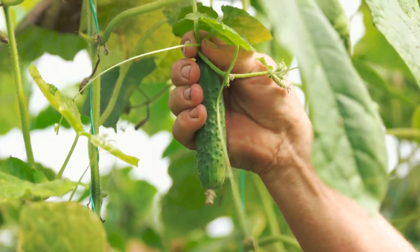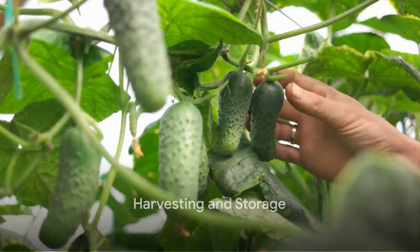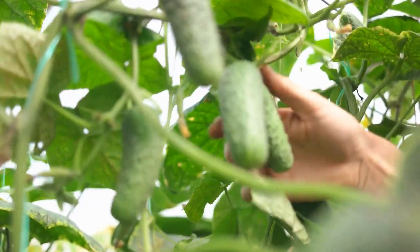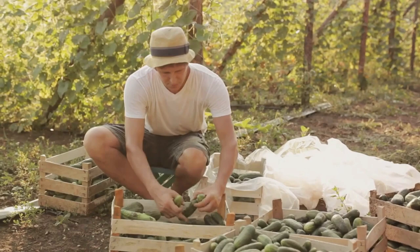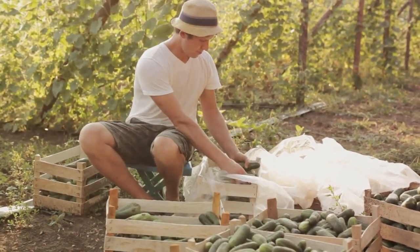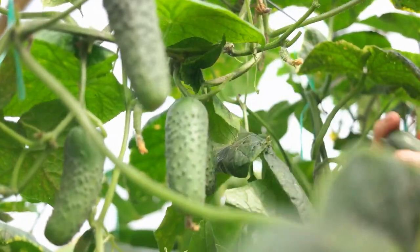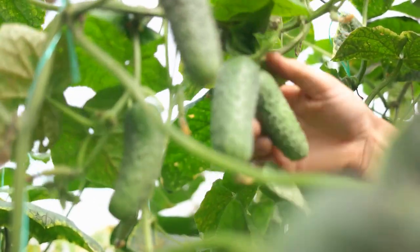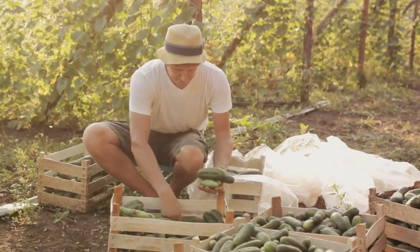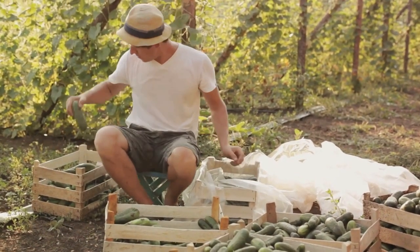But how do you know when your cucumbers are ready to be harvested? Harvesting is a rewarding experience, but knowing when to harvest is crucial. A ripe cucumber is typically firm, bright green, and between 7 to 9 inches long. If it starts turning yellow, it's been on the vine too long. During peak season, you might find yourself picking cucumbers every single day, because cucumbers grow rapidly and delaying harvest could result in bitter-tasting, overripe cucumbers.